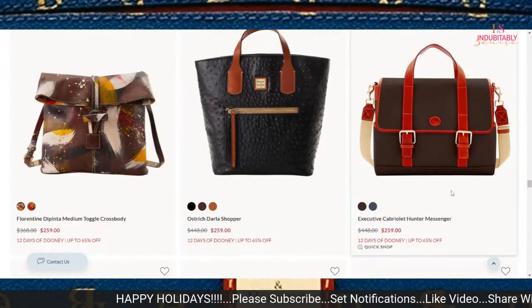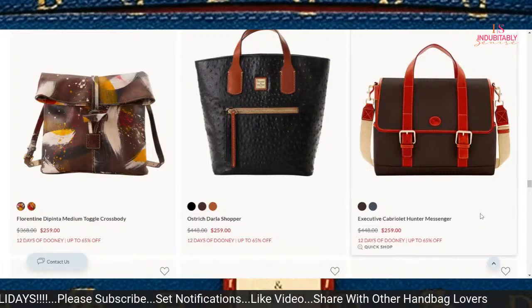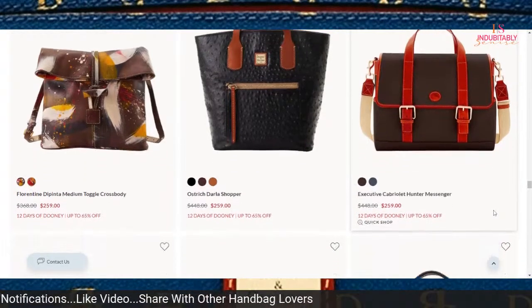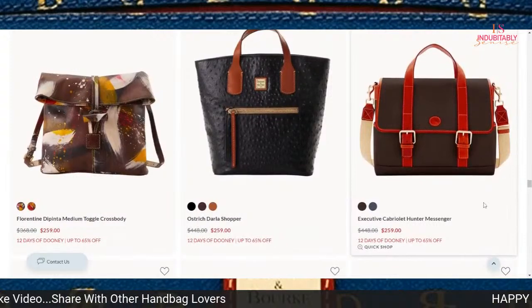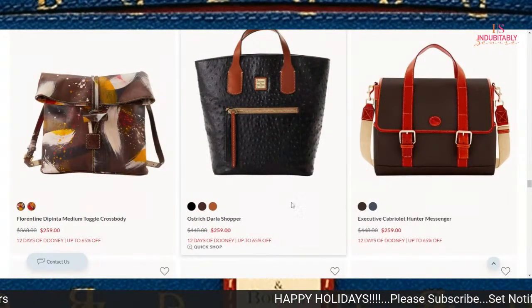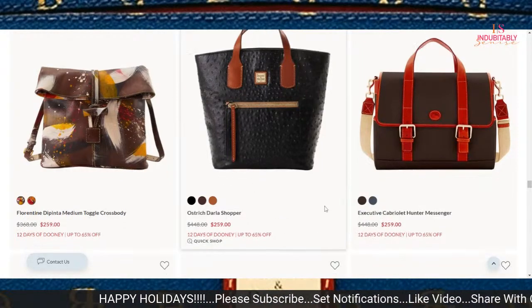I think you should give your man — or get it for yourself — that gift. It is a nice bag at a good price point of $259. The Darla Shopper in Ostrich is another nice-sized top-handle bag to carry for $259.